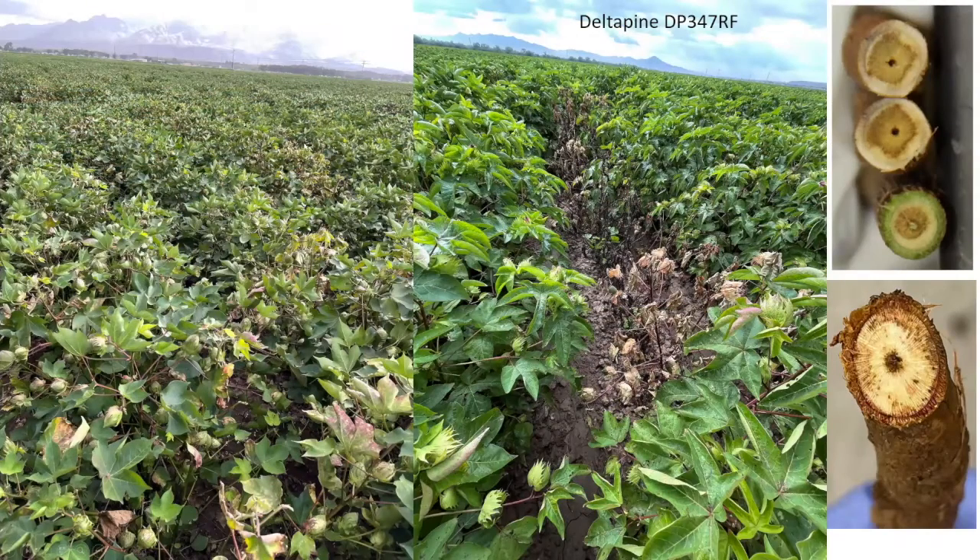This is a field with fusarium wilt in Safford. Most of the affected plants are scattered across the field. A lot of plants show wilting and death. When you do a cross-section of the stem, you can see the vascular staining — that's how you try to identify both verticillium wilt and fusarium wilt. The staining pattern is different: for fusarium wilt it's more continuous, while for verticillium wilt it's discontinuous.